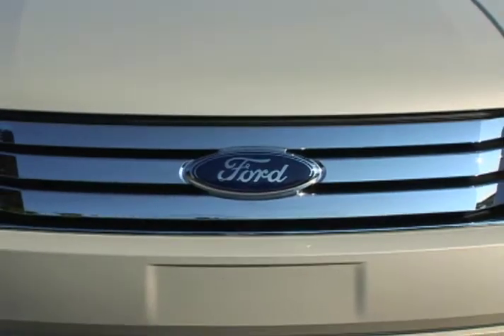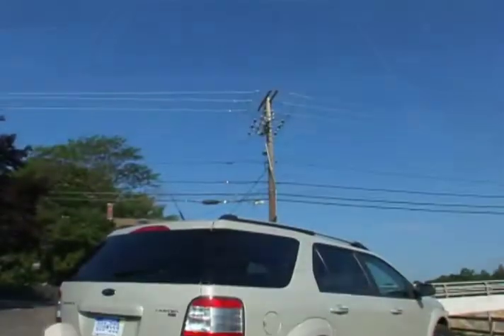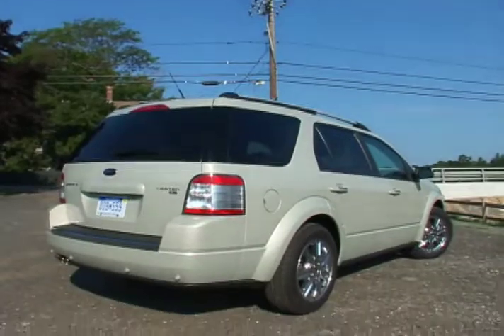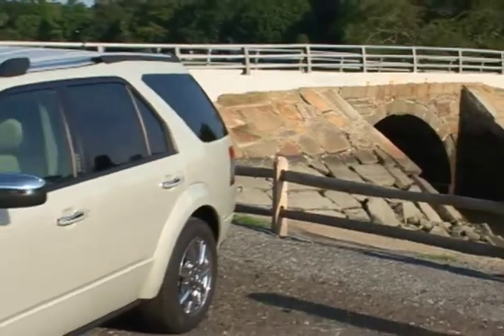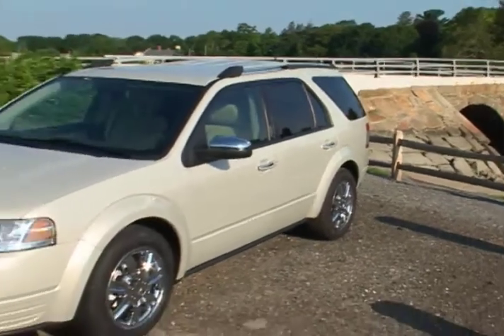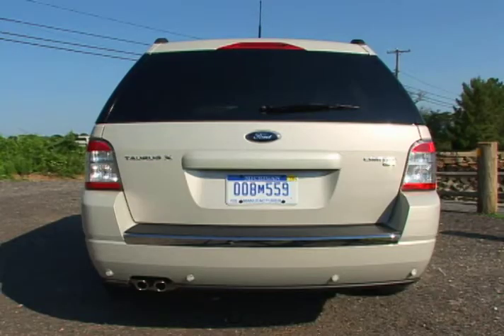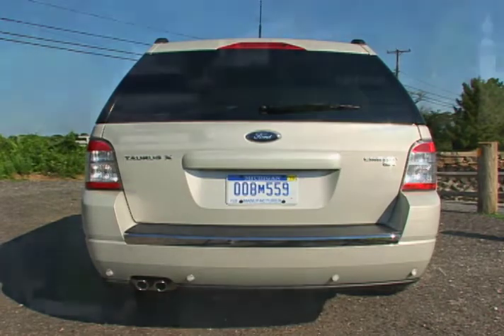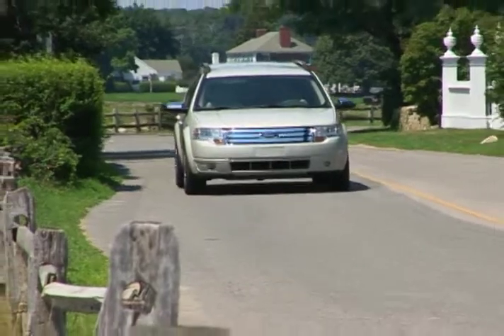The family resemblance is clearly visible from the three-bar horizontal front grille and high belt line to the 17 or optional 18-inch alloy wheels. But the real story is the overall size compared to a traditional SUV. The Taurus X is nearly 10 inches lower and 21 inches shorter than its full-size big brother, the Ford Expedition, and it still offers seating for six or seven adults.